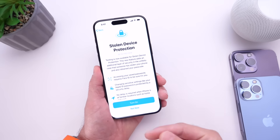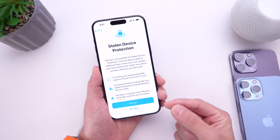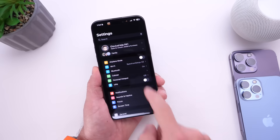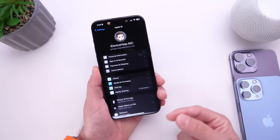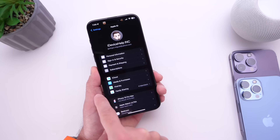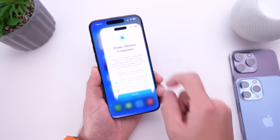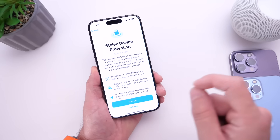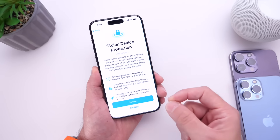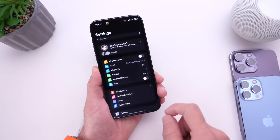Stolen Device Protection requires Face ID authentication in order to bypass your passcode and change your Apple ID password on your device. If we go into Settings, into iCloud settings, someone who steals your phone could previously go into Sign-in and Security and change your Apple ID password — but with Stolen Device Protection, that is no longer possible. It also has a security delay built in, which in the second beta is now working for me.